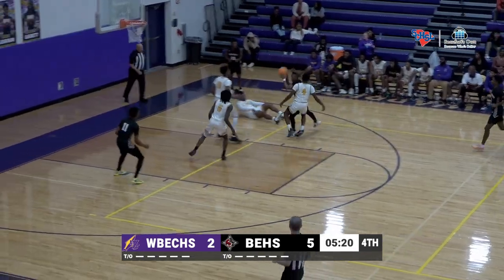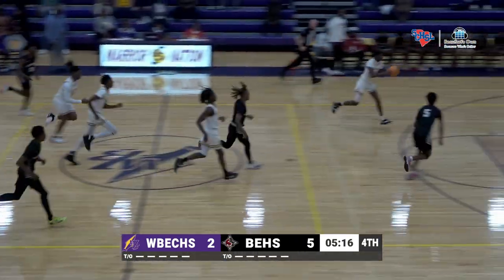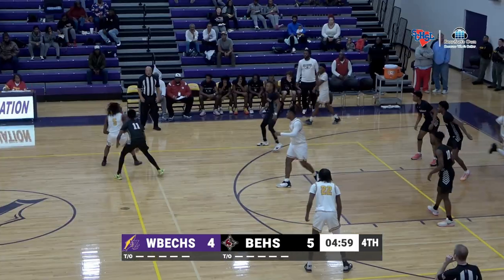And one here. Johnson going to the ground, the steal by Chisholm. He's got it going the other way, pass up front — he's got it.